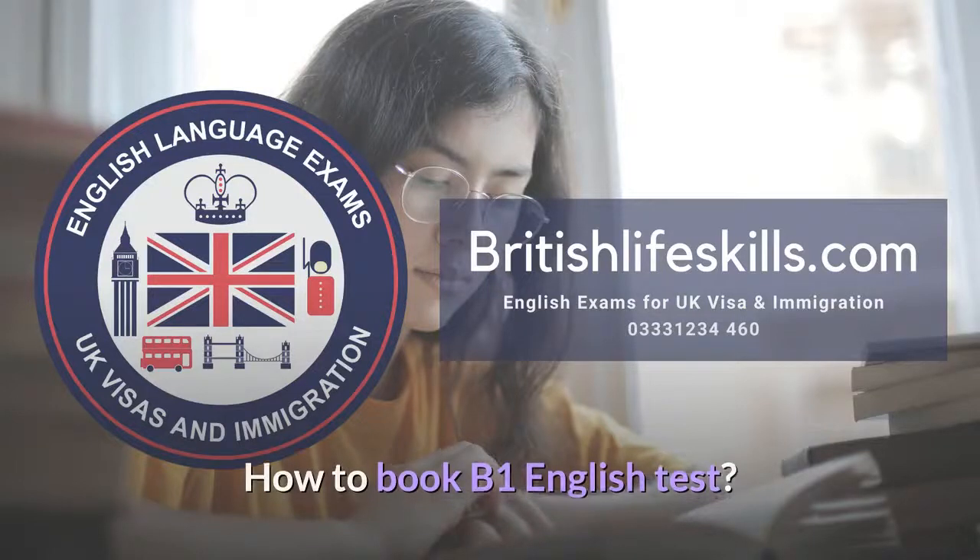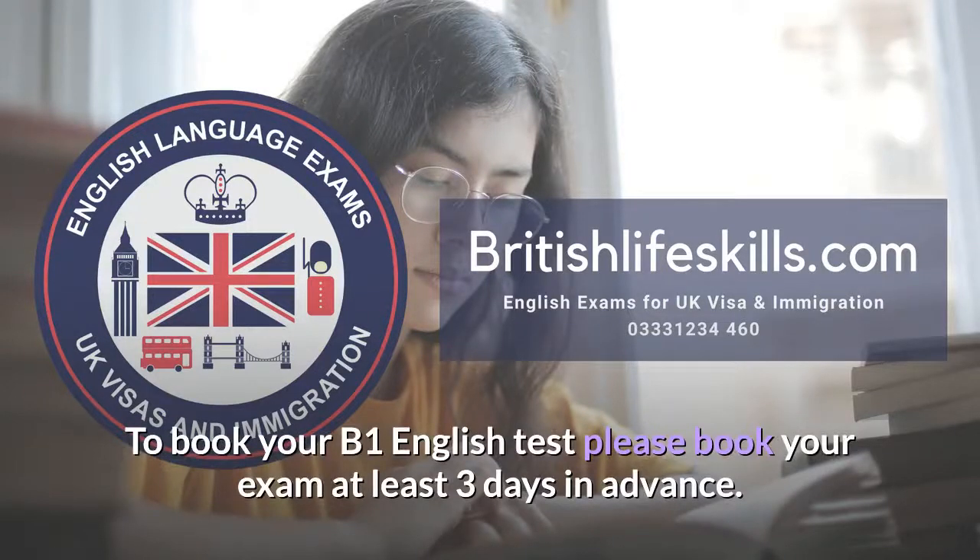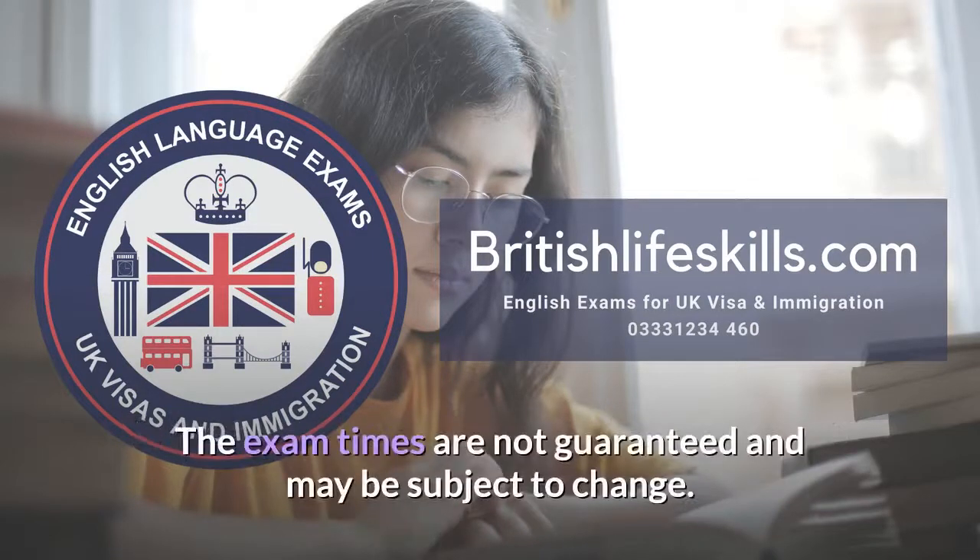How to book a B1 English test. To book your B1 English test, please book your exam at least three days in advance. The exam times are not guaranteed and may be subject to change.